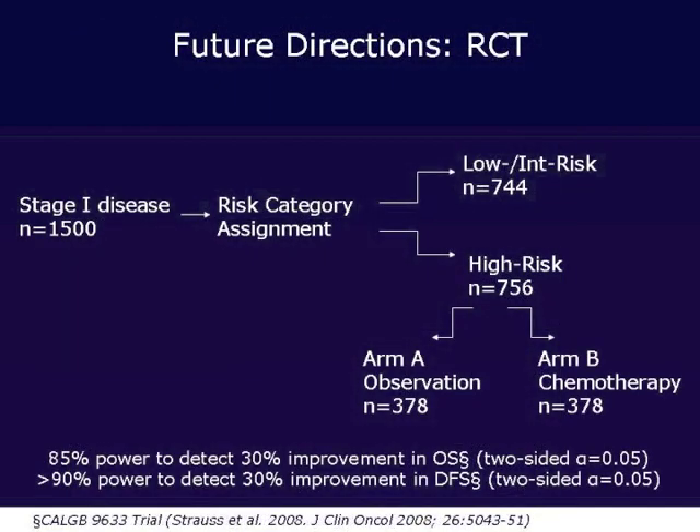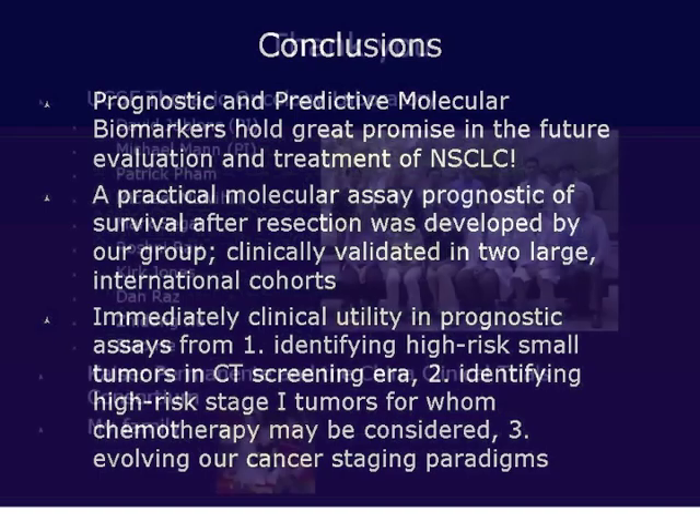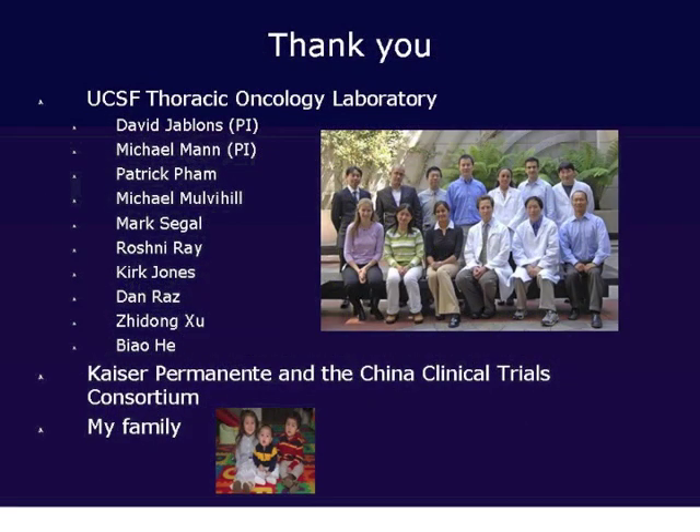We have a randomized controlled trial planned for the future to identify high-risk patients and assess the utility of adjuvant chemotherapy in that setting. In conclusion, I hope I gave you an overview of the prognostic and predictive molecular biomarkers that exist today. They are here to stay, already being used in the clinic, and there is great promise for the evaluation and treatment of non-small cell lung cancer. We described a practical molecular assay developed by our laboratory, and how prognostic assays may help identify high-risk small tumors, high-risk stage 1 tumors for which the NCCN recommends considering chemotherapy, and how they may ultimately evolve our cancer staging paradigm.